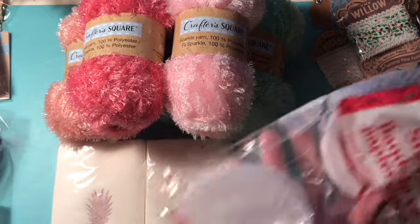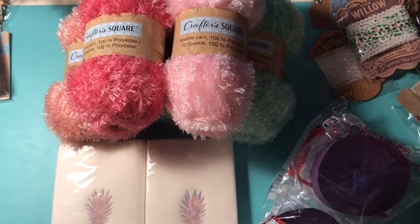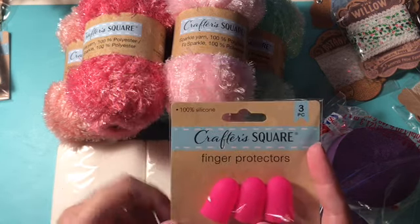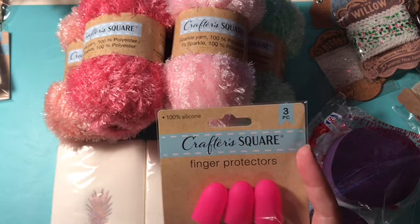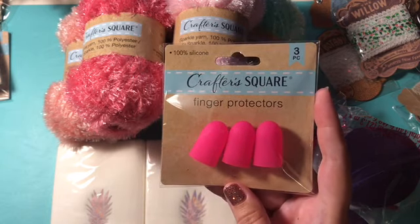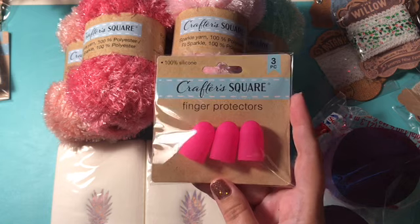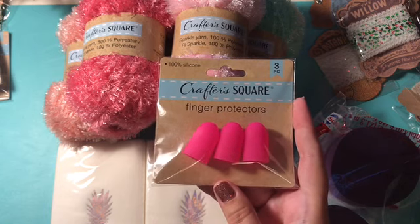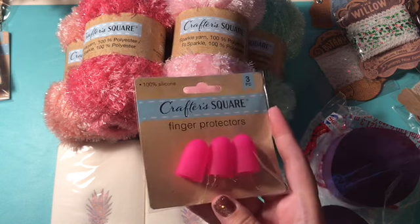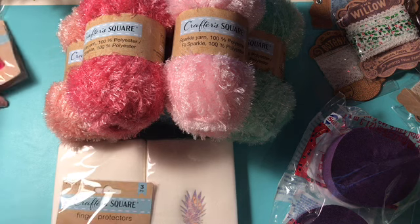I also got some crepe paper — I was running out of some colors. And then finally I picked up the finger protectors and I got three packages of these. I want to be able to send them to people that I know that do not have them. My Dollar Tree had not had them forever, so I went to another Dollar Tree which just recently added the Crafter Square area and they had a ton of these. I was so excited.